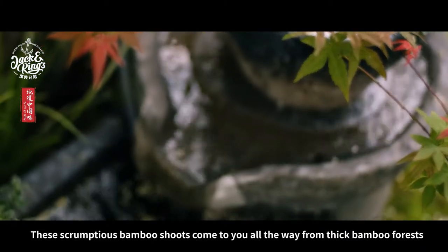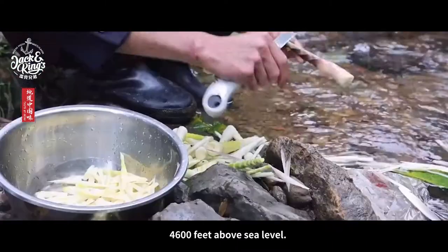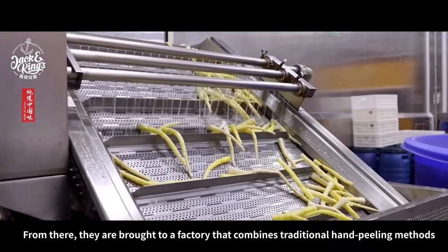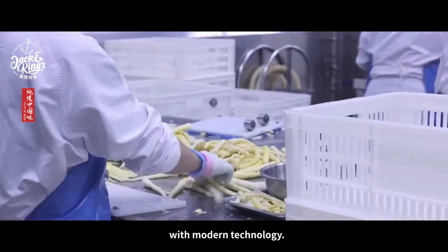These scrumptious bamboo shoots come to you all the way from thick bamboo forests 4,600 feet above sea level. From there, they are brought to a factory that combines traditional hand peeling methods with modern technology.